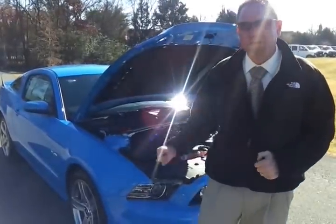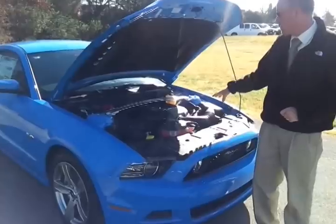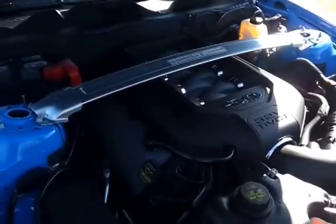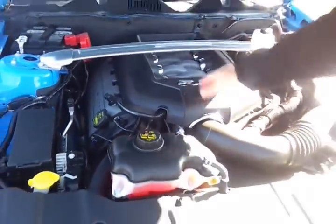Let's take a look at this 2013 Grabber Blue GT5.0. Under the hood, you start with the main Ford Muscle power plant — 420 horsepower plus, 5 liter, 32 valve. Awesome stabilizer with the GT logo stamped in. You've got to love the 5.0.